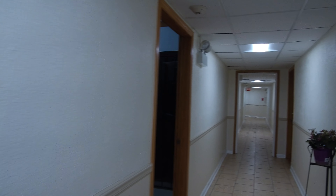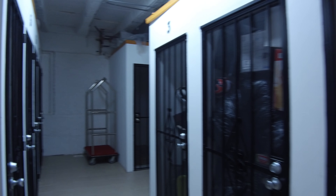People go down the hall. There's limited storage available for a fee. It's this room.